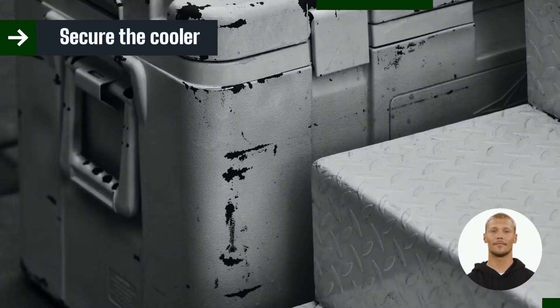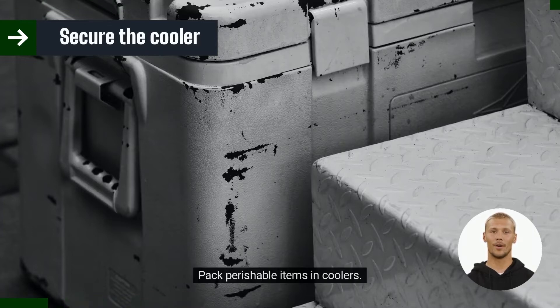Secure the cooler. Pack perishable items in coolers. This will help them stay fresh throughout the trip.